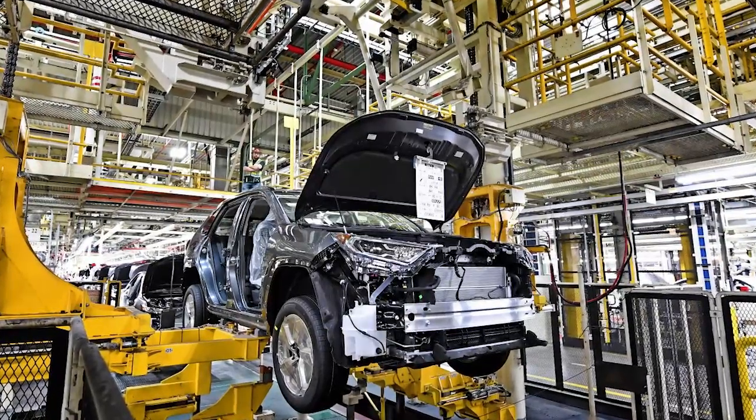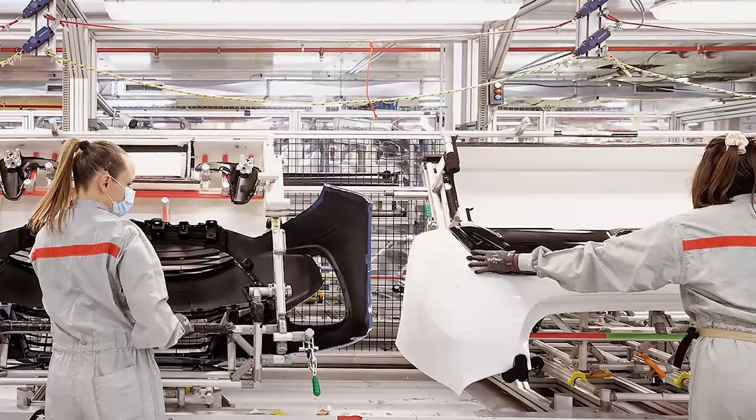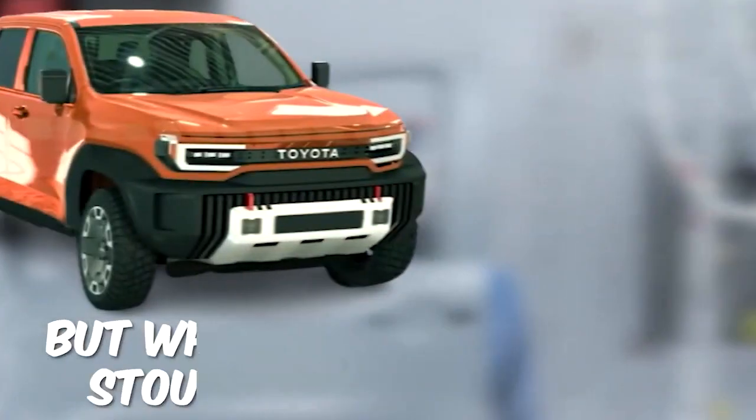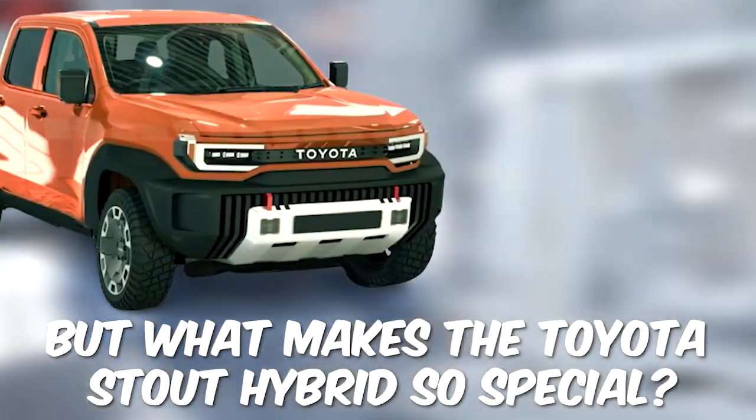After years of hard work and dedication, Toyota is proud to unveil its latest masterpiece — a hybrid truck set to revolutionize the market. But what makes the Toyota Stout Hybrid so special?